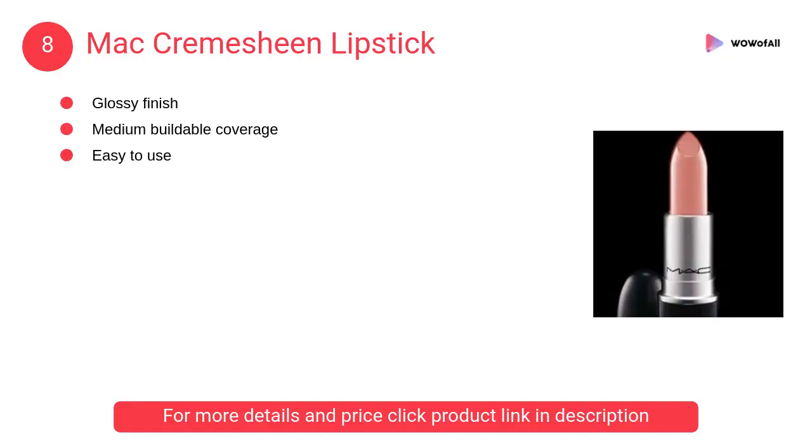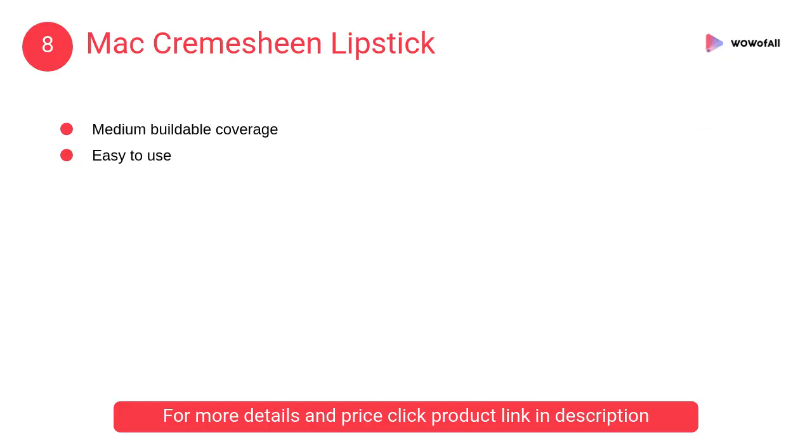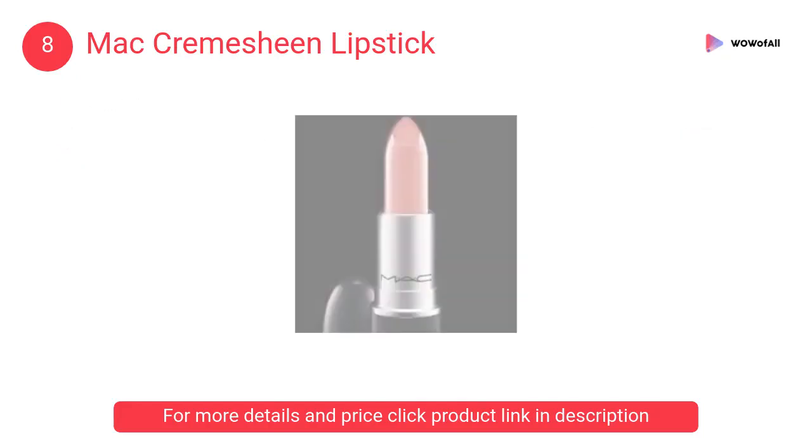At number 8: MAC Cremsheen Lipstick. It is light enough to go dramatic with the eyes, but also very easy to wear every day. It gives a glossy finish.